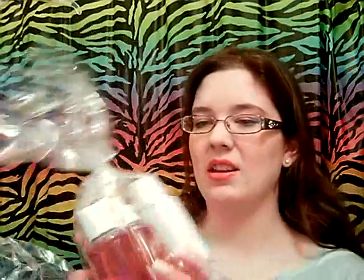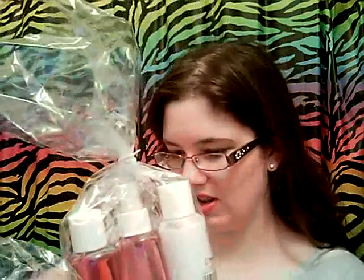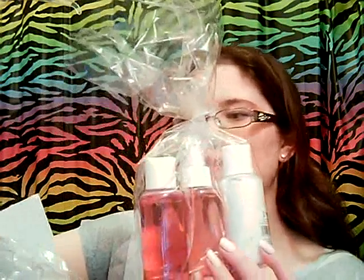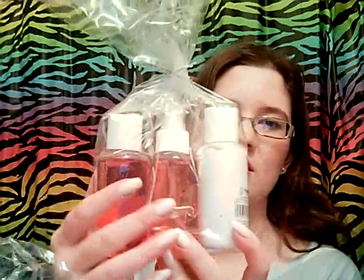And then this one — they're in little travel-sized things which are super cute. I think this is the Cherry Vanilla. So again it's the shower gel, lotion, and the body splash. I'm super excited about all of these.